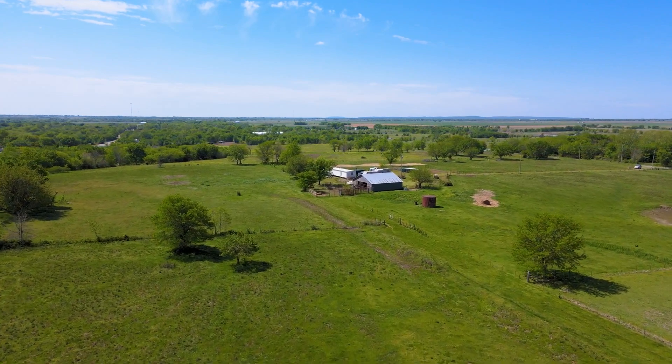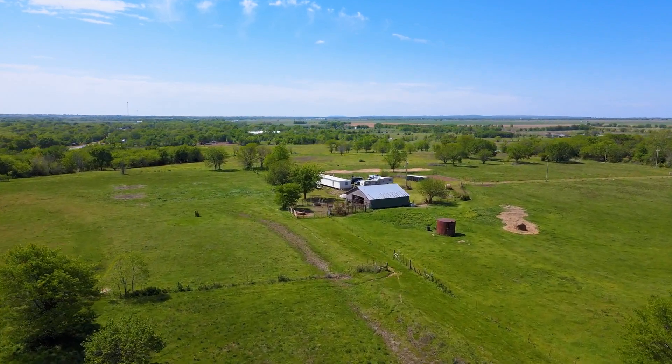The land is fully fenced with both perimeter and cross-fencing, providing privacy and security.